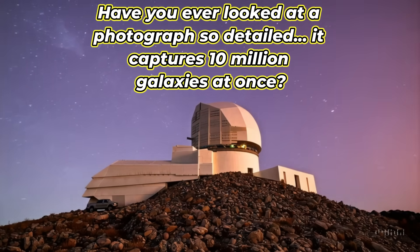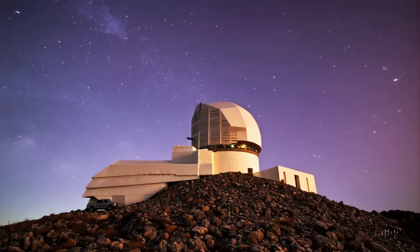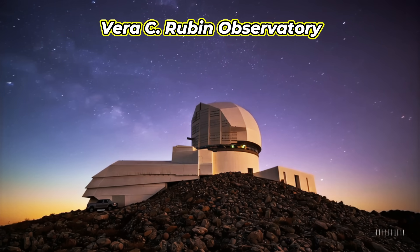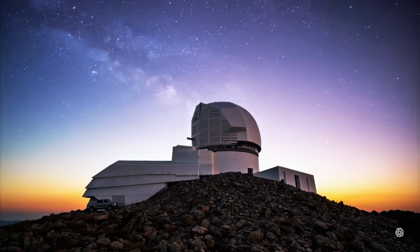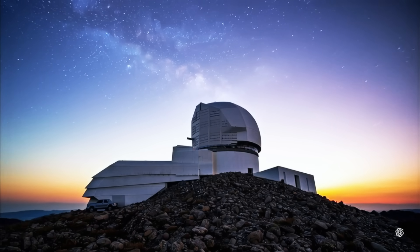Have you ever looked at a photograph so detailed it captures 10 million galaxies at once? This is the first image from the Vera C. Rubin Observatory — not just a picture, but a cosmic treasure map. Hidden within its 3,200 megapixel depth are secrets that even seasoned astronomers didn't expect to see so soon.